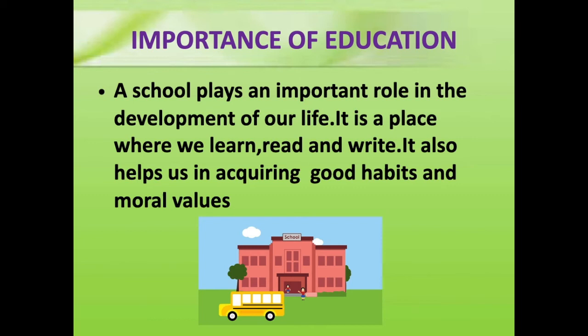Now let's learn about the importance of education. A school plays an important role in the development of our life. It is a place where we learn, read and write. It also helps us in acquiring good habits and moral values.